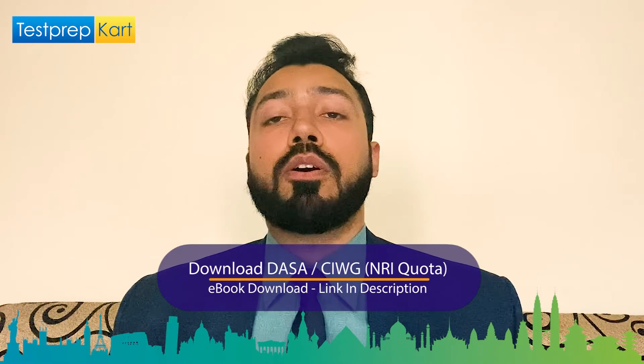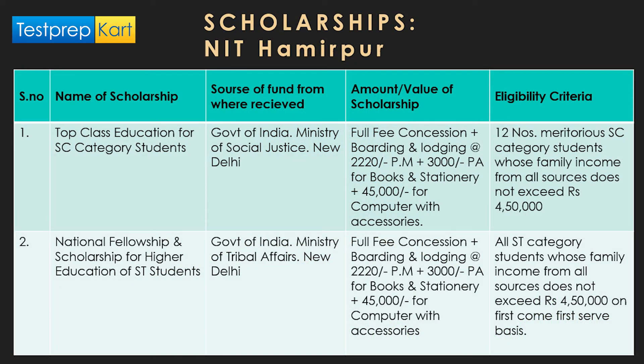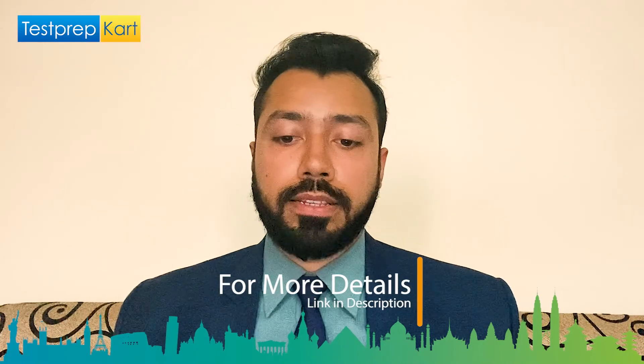There are more than 27 scholarships listed on the official NIT Hamirpur website. Notable ones include the Top Class Education scheme for SC category students by the Ministry of Social Justice, a national fellowship and scholarship for higher education, the Merit-cum-Means scholarship by the Ministry of Minority Affairs, a scholarship by tribal affairs for SC students, and the post-matric scholarship by the Ministry of Minority Affairs.